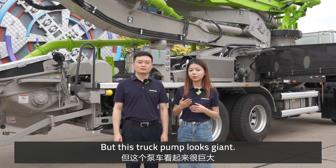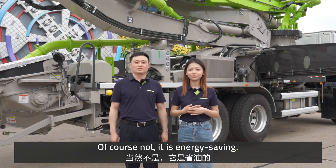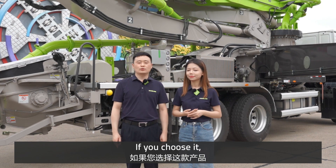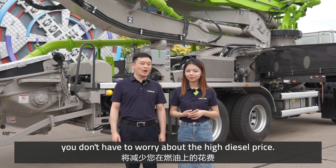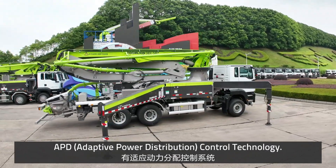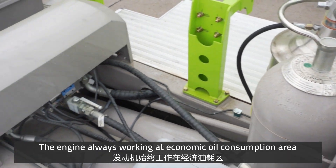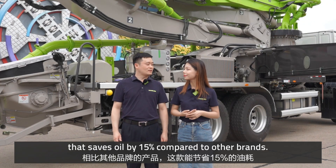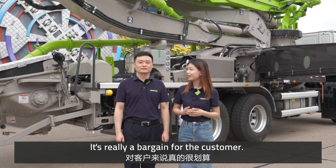But this trunk pump looks giant — does it consume much fuel? Of course not, it's energy-saving. Now, diesel prices are climbing, but if you choose this pump, you don't have to worry about high fuel costs. Our truck pump has APD control technology — the engine works in the economic fuel consumption zone, saving fuel by 15% compared to other brands. It's really a great deal for the customer.